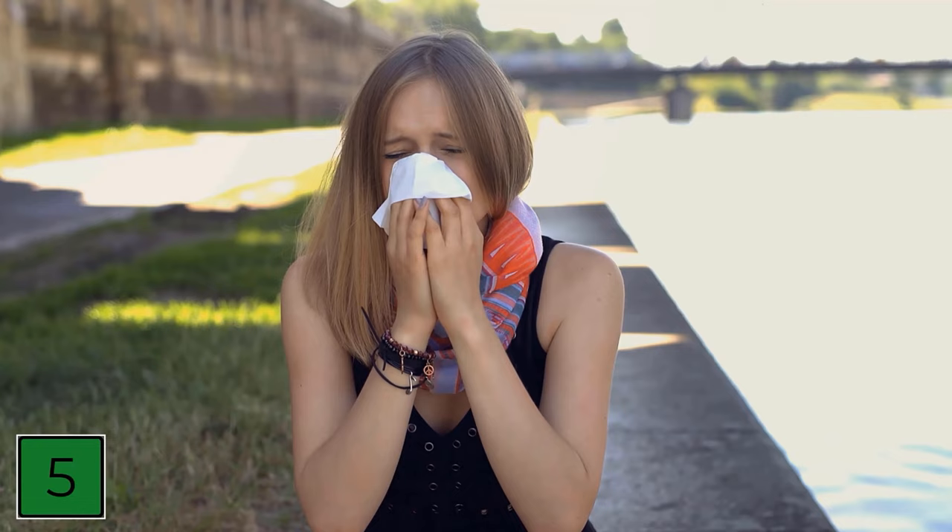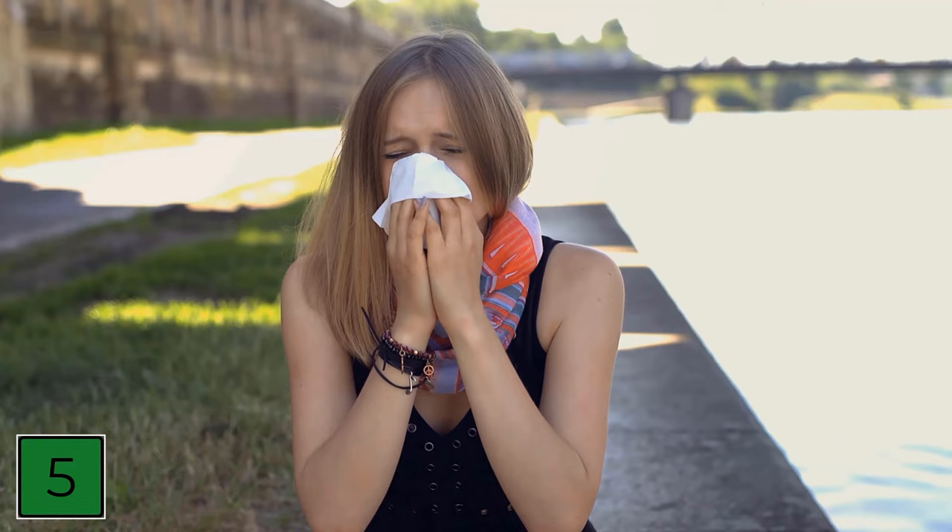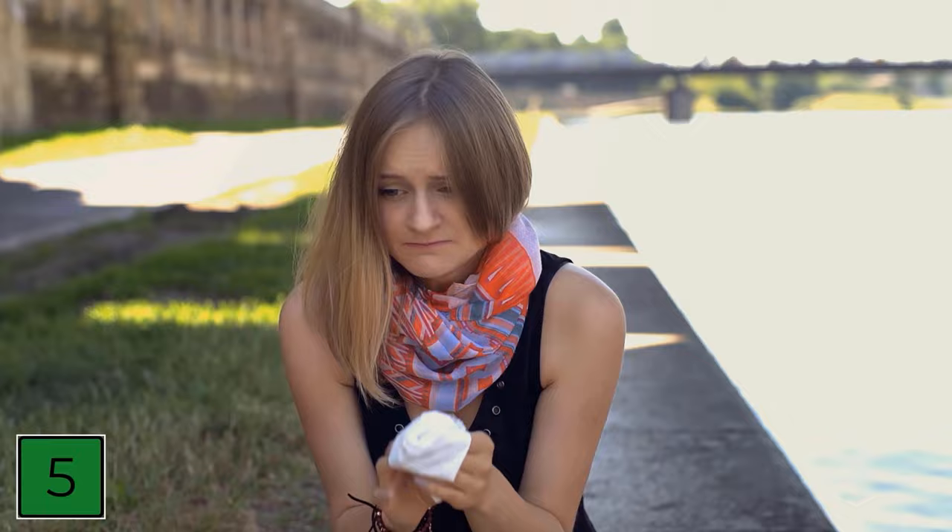And number 5: The Valsalva method. For the Valsalva method, you need to close your mouth and hold your nose. Now try to blow some air out of your nose as if you were blowing your nose. This builds up pressure, which opens the eustachian tube. You may hear a bang when you do this; however, this bang only indicates that the eustachian tube is free again. The water should now be able to flow out.